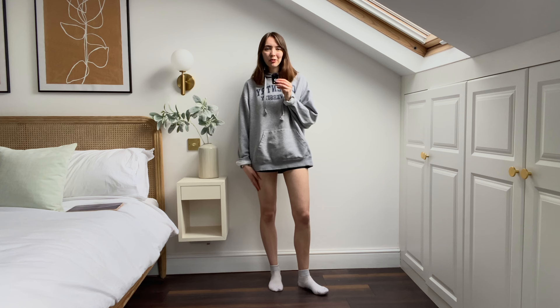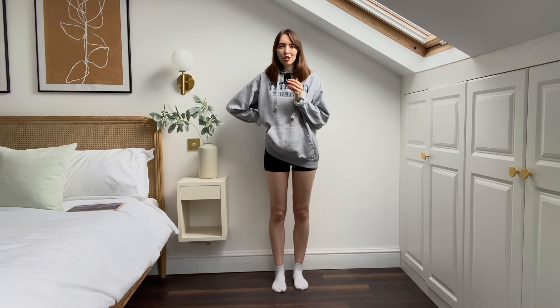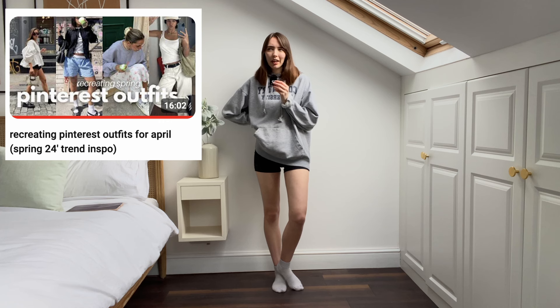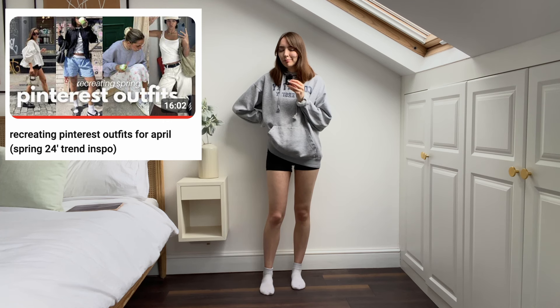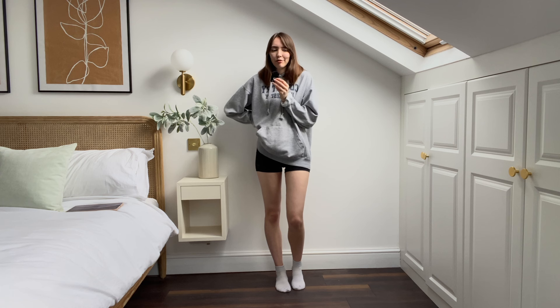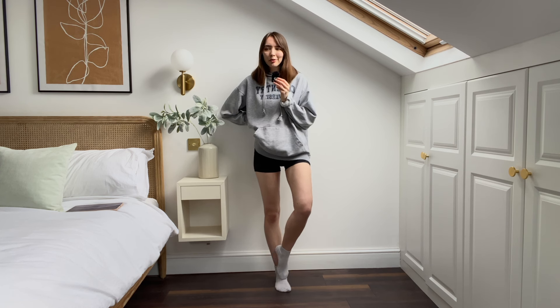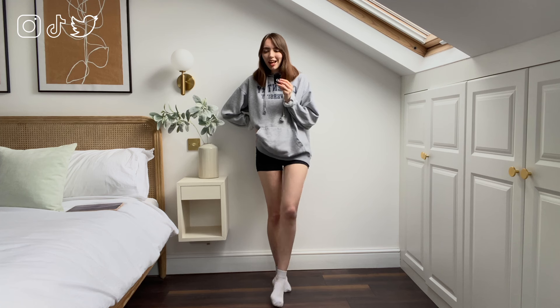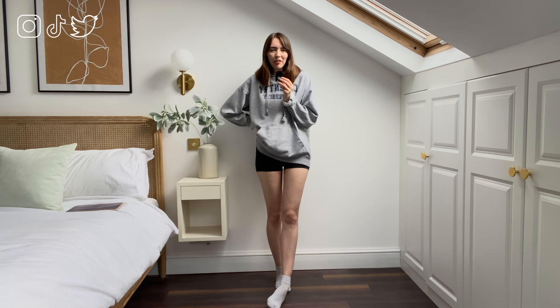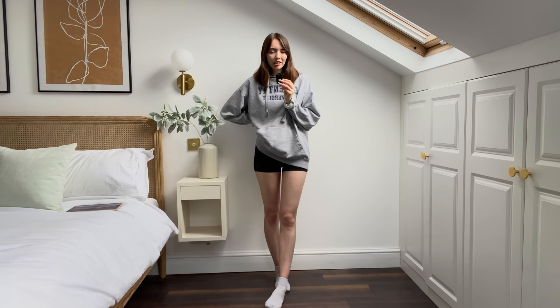Hey guys, welcome back to my channel, or welcome if you're new here. Today's video I'm doing like a little part two of early — well, mid-spring outfits. I had a really fun time last time and I really enjoyed looking at different spring outfits and trying to bring in my favorite items to this year's trends. I have Pinterest inspo and I've just got a couple of secondhand pieces new for my wardrobe, so I'm excited to style them.